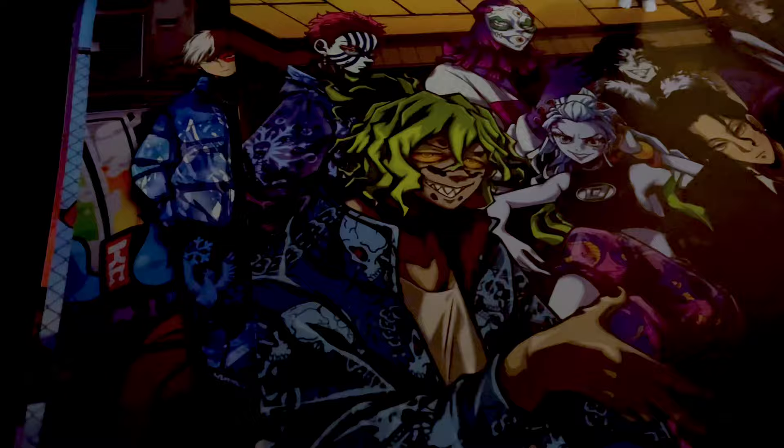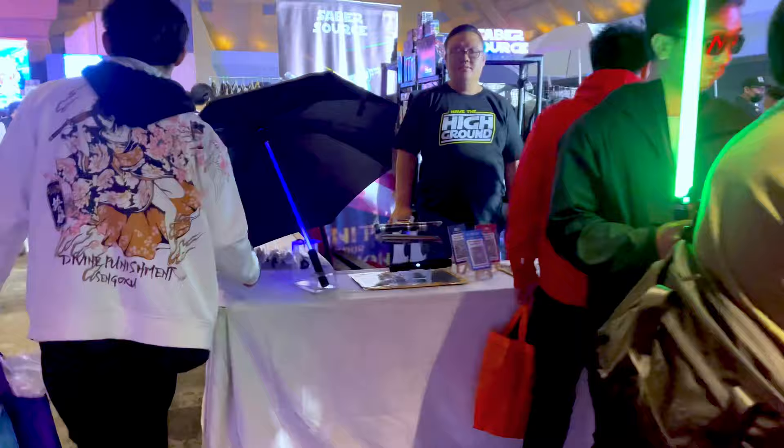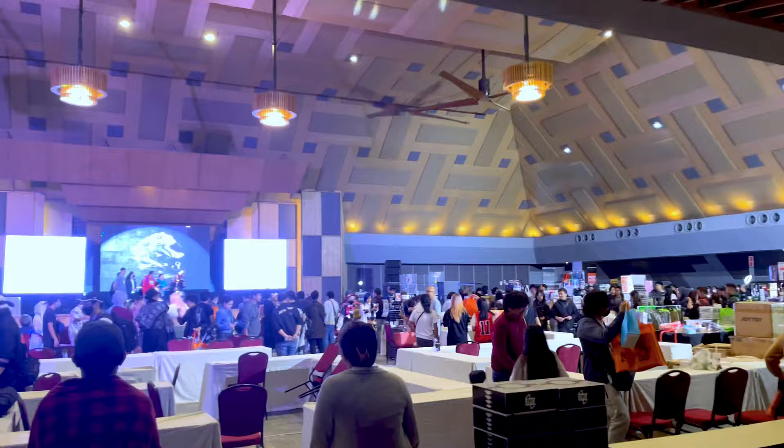In the last hour of the expo, anticipation builds for the announcement of the cosplay contest winner. A big congratulations to Maleficent for winning the grand prize! The announcement marked the grand finale of the expo.